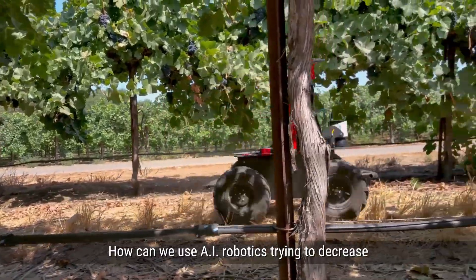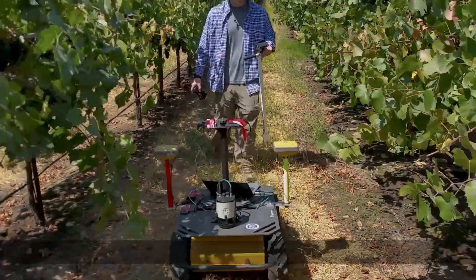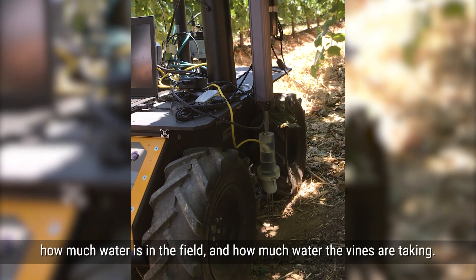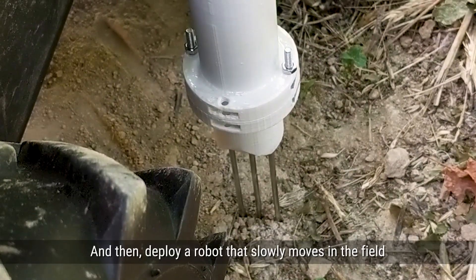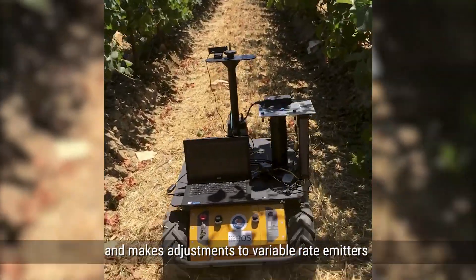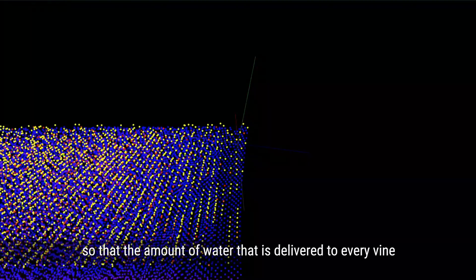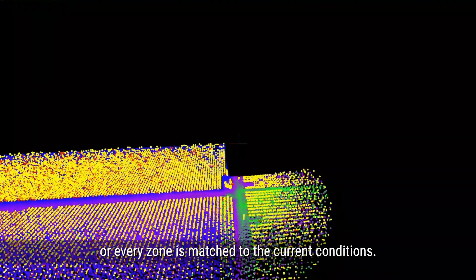How can we use AI and robotics to decrease water usage and water cost? The idea is that we can use remote sensing to estimate how much water is in the field and how much water the vines are taking. Then deploy a robot that slowly moves in the field and makes adjustments to variable rate emitters so that the amount of water delivered to every vine or every zone is matched to the current conditions.